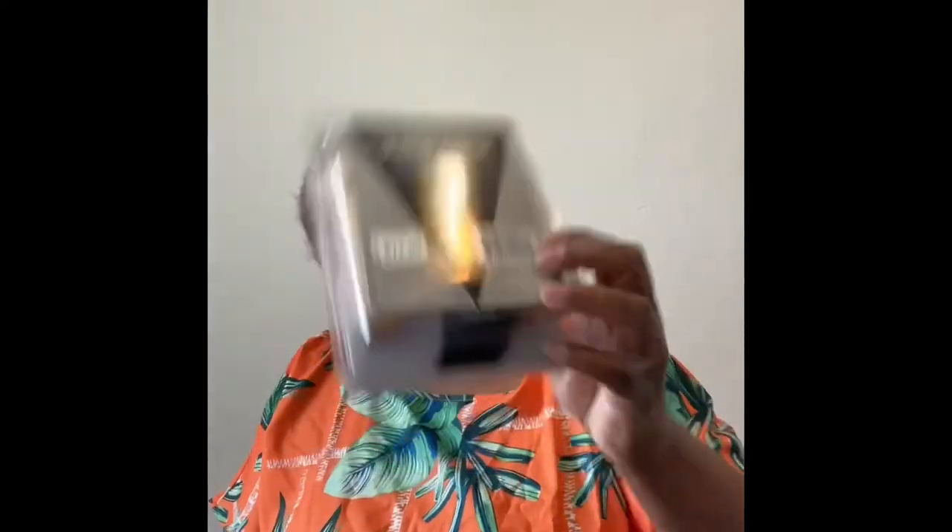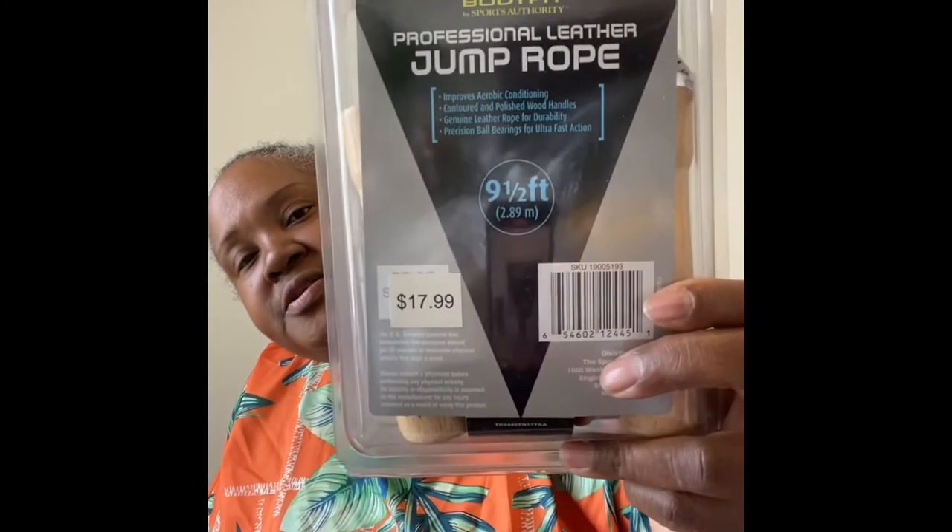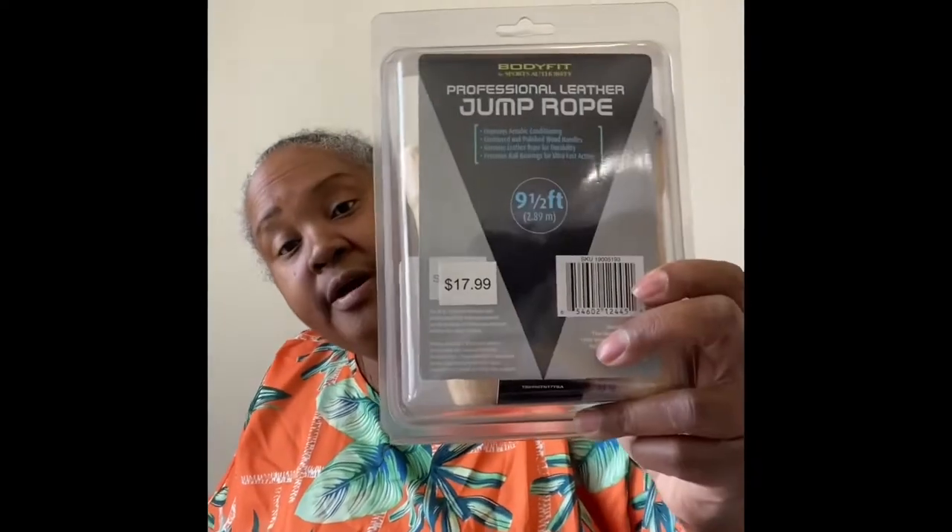The next thing I have is a leather jump rope with wooden handles — I found it at Goodwill and the original price tag was still on it. I was going to put it on eBay but decided to put it on Mercari instead.